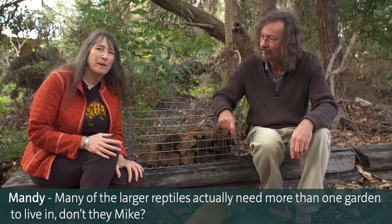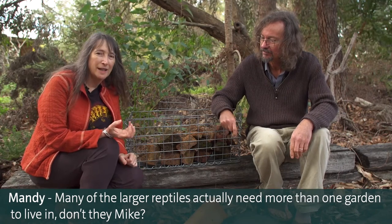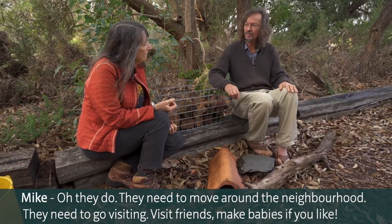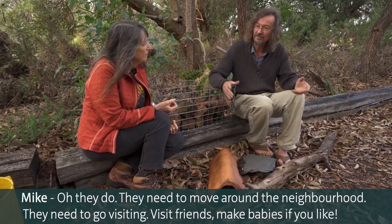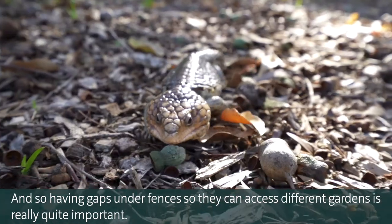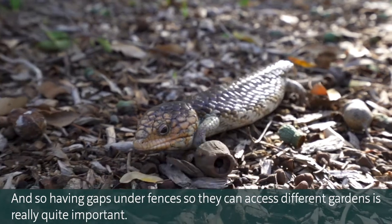Many of the larger reptiles actually need more than one garden to live in. They need to move around the neighbourhood - they need to go visiting, visit friends, make babies if you like. So having gaps under fences so they can access different gardens is really quite important.